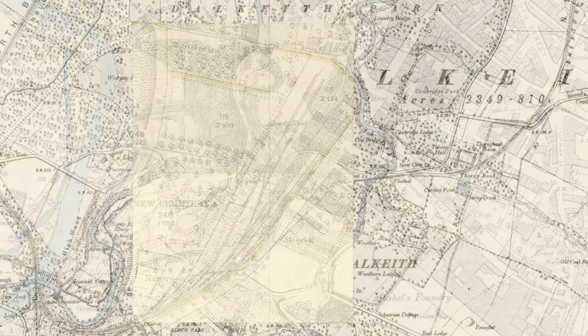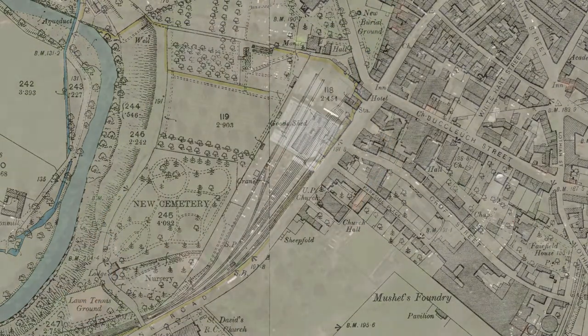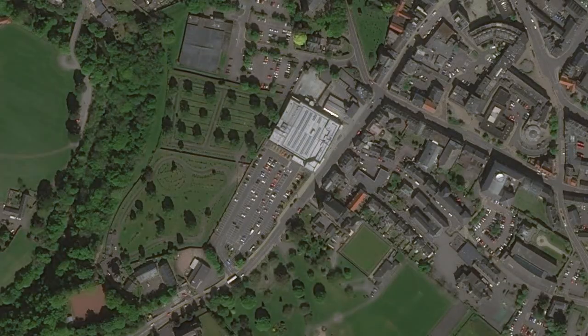It was located on what became a small spur from what is now the Borders Railway, but when it opened it ran across a huge chunk of the town. It closed for the war between 1917 and 1919, but finally closed to passengers in 1942, and eventually stopped taking goods in 1964.